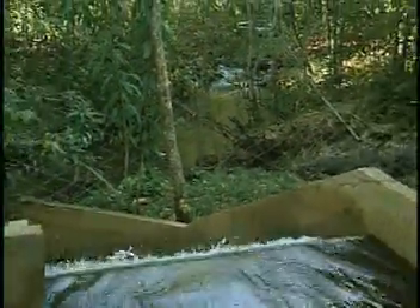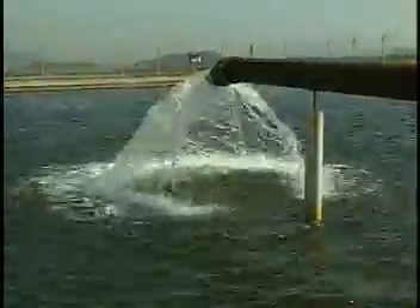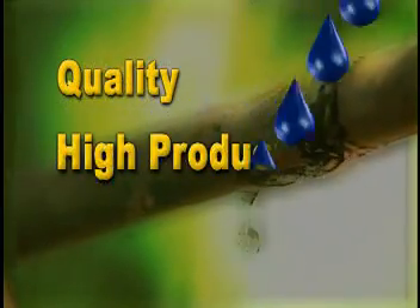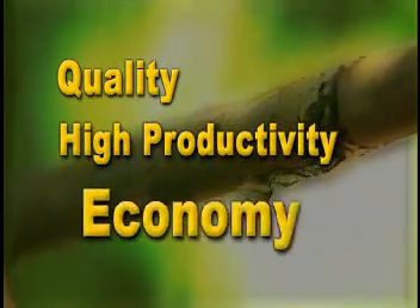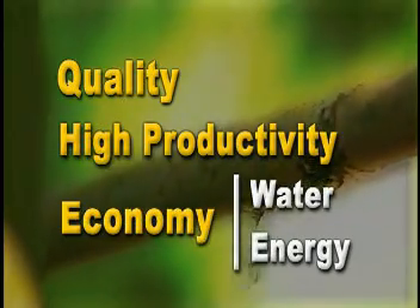It is foreseen in the Hydric Resource Plan of the State of São Paulo that every system proven efficient regarding the consumption of water will have priority in the water supply. Quality with high productivity, allied to the economy in water and energy, is what the irrigation systems developed by Netafim offer.